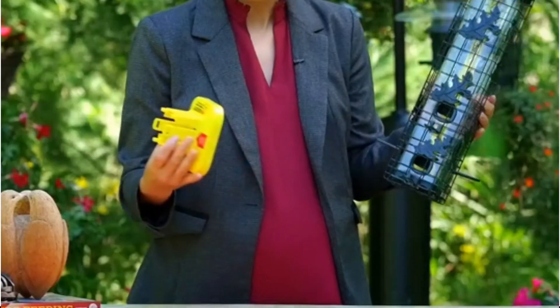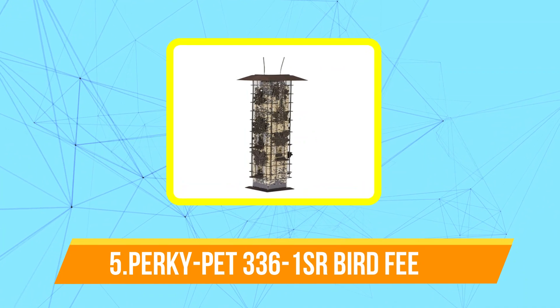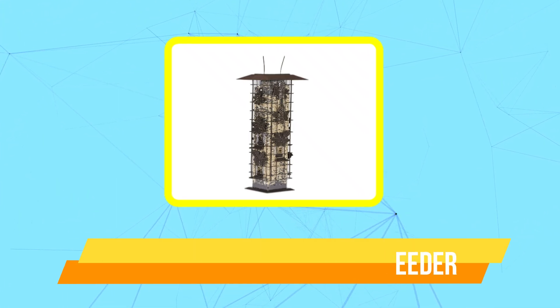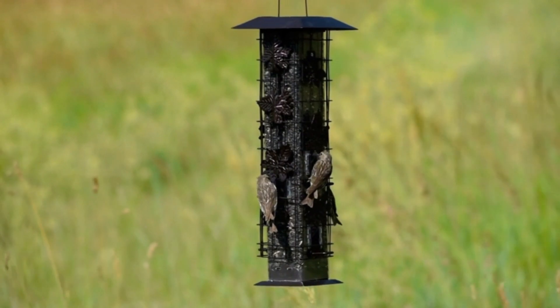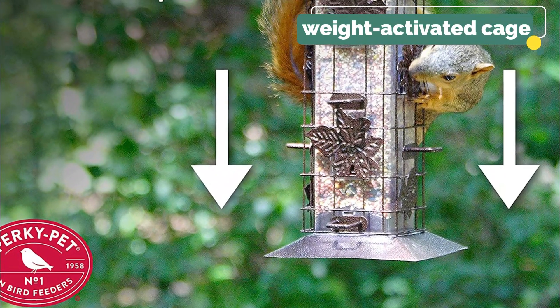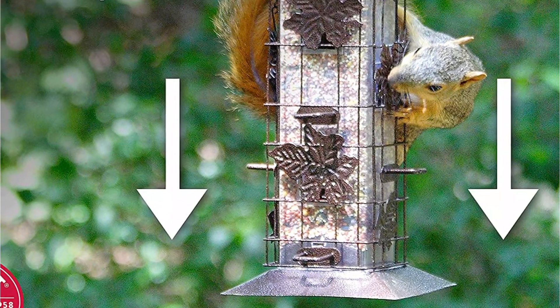At number five is the Perky-Pet 336-1SR Squirrel Be Gone Bird Feeder. The Perky-Pet Squirrel Be Gone Wild Bird Feeder is a favorite among everyone since it can turn a common garden or backyard into a top-notch bird sanctuary. The product is made entirely of metal and designed to operate as a weight-activated cage to help keep squirrels out at all times.